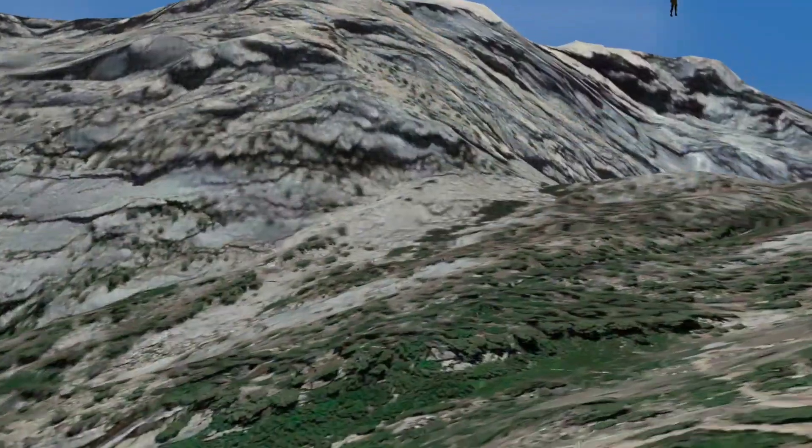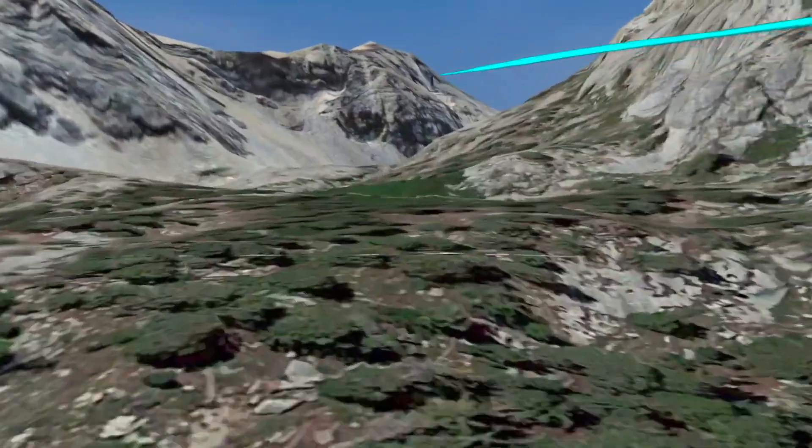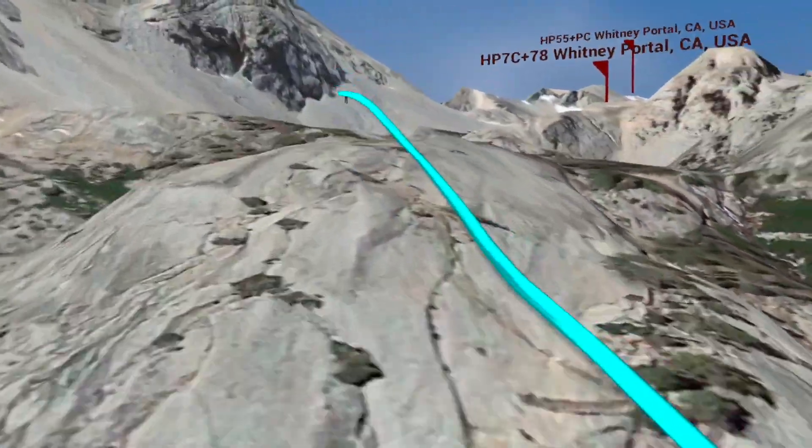You can see the trail below us — it's zigzagging. Yeah, you're zigzagging as you fly, but the trail is zigzagging too. So you go from 8,000 to 12,000 feet, which is 4,000 feet of vertical elevation gain.